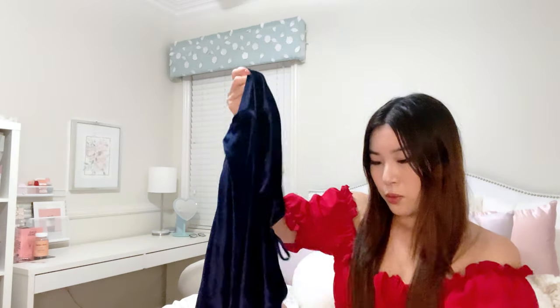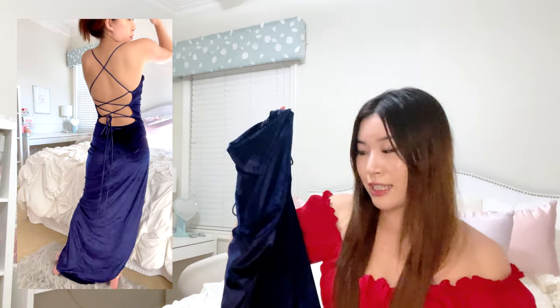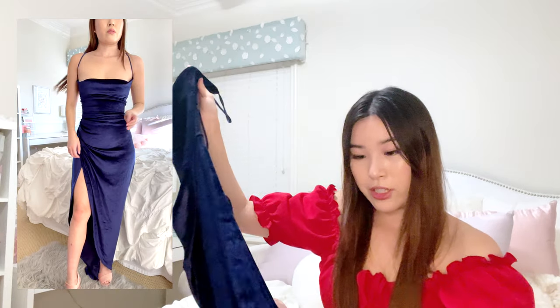Next I have this velvet navy blue dress from Lucy in the Sky. Lengthwise it's pretty long unless I'm wearing heels, then it's okay. It's backless but laces up, which makes the back look really flattering. I saw someone wearing it on TikTok first, and when I got it it definitely did not disappoint — it looks incredible on and the fabric feels and looks expensive.